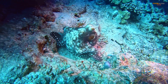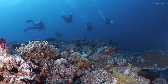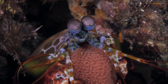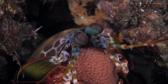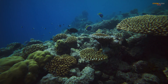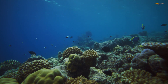Despite their incredible abilities, Mantis Shrimp face threats from habitat destruction, pollution, and overfishing. Scientists are working to better understand these fascinating creatures and to protect the delicate ecosystems they call home. By learning more about the Mantis Shrimp, we can gain a deeper appreciation for the complexity and beauty of life beneath the waves. The Mantis Shrimp is a reminder that even in the smallest corners of our planet, there are wonders waiting to be discovered. It is a creature that challenges our understanding of the natural world and inspires us to protect the incredible diversity of life on Earth.